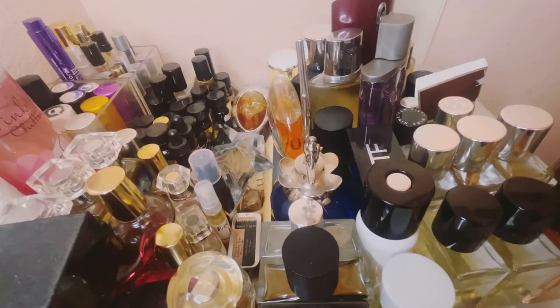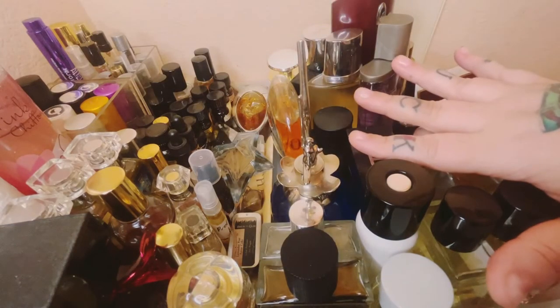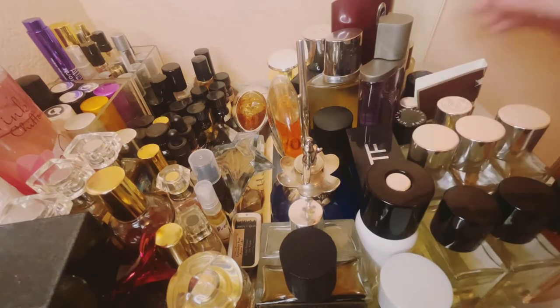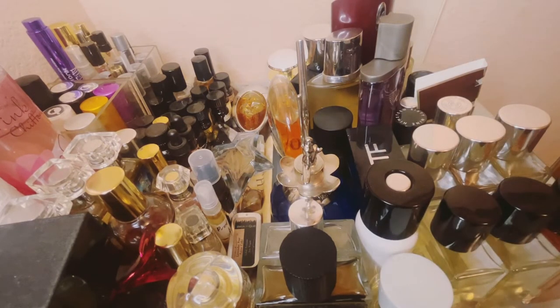I've just been sitting around not really excited about wearing my fragrances, and I realized today it's because I haven't really alternated from my spring fragrances into my summer fragrances. So today's video is just going to be a spring to summer fragrance rotation video.